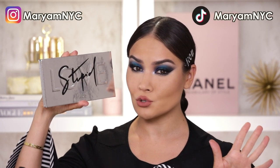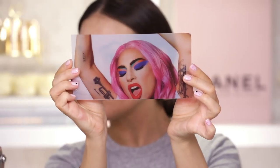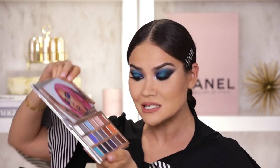Lady Gaga and her brand House Laboratories aka House Labs has a brand new palette called Stupid Love, and it's the first time that House Labs has actually come out with a colorful palette. This is what I have been waiting for, and what a lot of you guys have been waiting for judging by your comments. I am really excited to be reviewing this palette on my channel today.